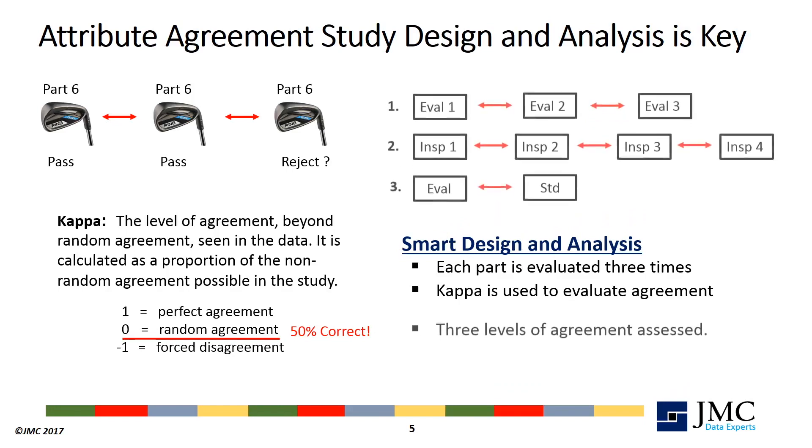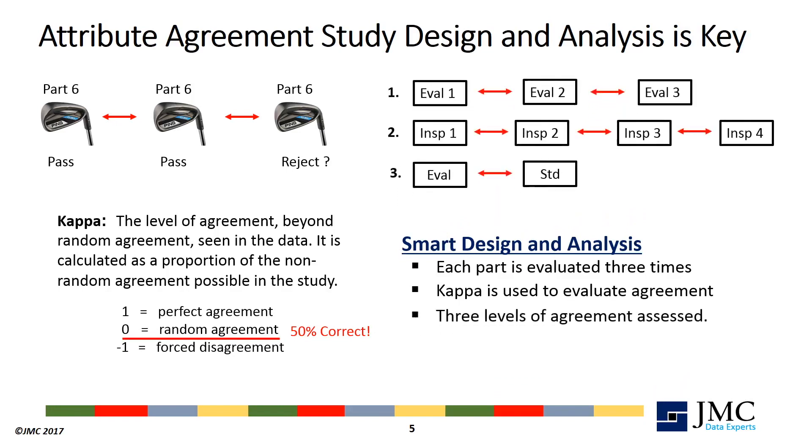In addition, CAPA can be used to learn more from your study data by measuring agreements in three different ways: Was the inspector consistent within themselves? Did they agree with their fellow inspectors? And did they match the correct rating? Even with these benefits, the operator-by-part matrix will still be needed to communicate your study results.